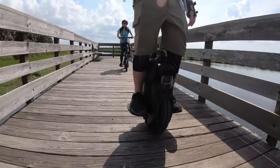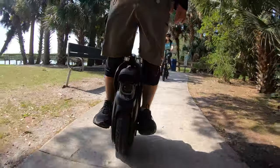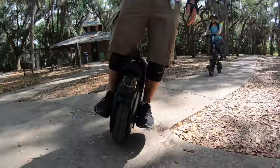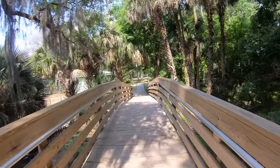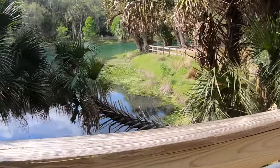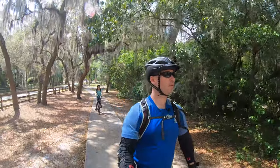And from there we'll make our way along the shores of Lake Monroe for a little sightseeing and lunch in Sanford, Florida. It's beautiful. It's a little warmer than yesterday — almost 80, but it's still not hot. That's a cool-looking palm tree over there. All right, we are leaving Gemini Springs Park now.